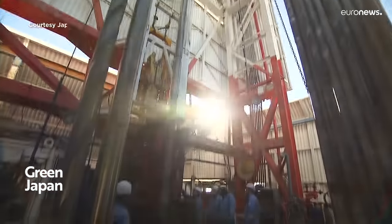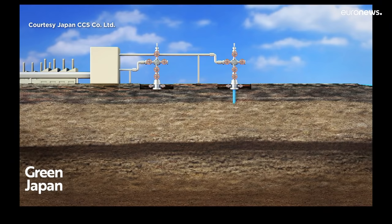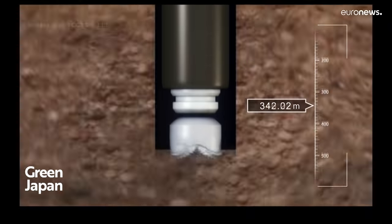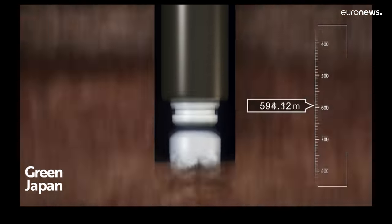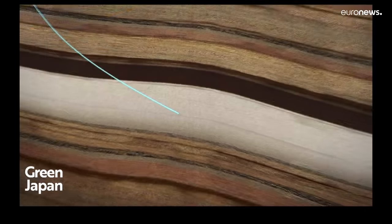The two injection wells of the project were drilled from onshore towards offshore sub-sea bed reservoirs. One well targeted a sandstone layer between the depths of 1,000 to 1,200 meters. The other one reached a volcanoclastic layer between 2,400 and 3,000 meters deep.